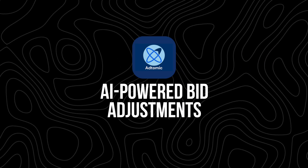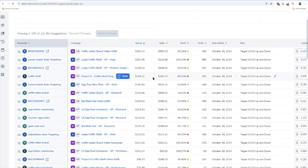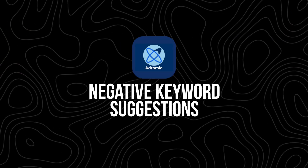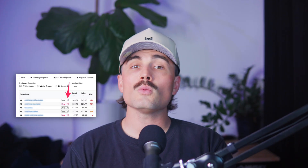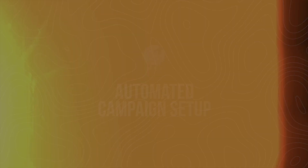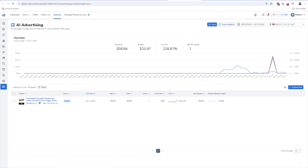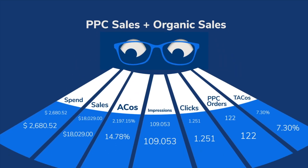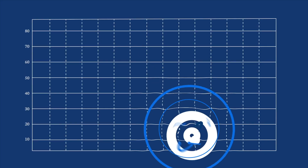Key features of Adtomic. AI-powered bid adjustments: Adtomic automatically analyzes campaign data and suggests bid changes based on performance. Keyword discovery and harvesting: it identifies high-performing keywords and moves them into the right campaigns for better targeting. Negative keyword suggestions: it helps eliminate wasteful ad spend by identifying keywords that aren't converting. Automated campaign setup: you can launch multiple PPC campaigns in just minutes using the AI-driven campaign creation tool. Custom rules and automations: set up your own rules to dictate how Adtomic optimizes your bids and campaigns based on your specific goals. Real-time analytics and insights: get clear, actionable data on your ad spend, conversion rates, and sales performance. All these features work together to increase efficiency, save time, and maximize your return on ad spend, also known as ROAS.